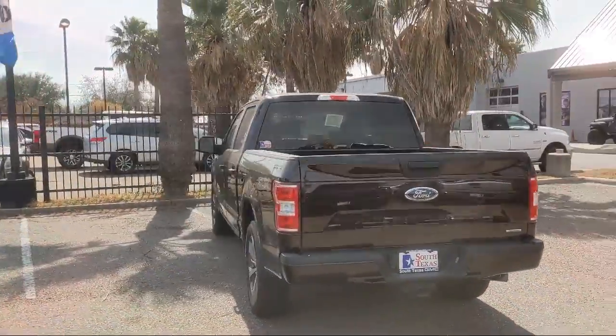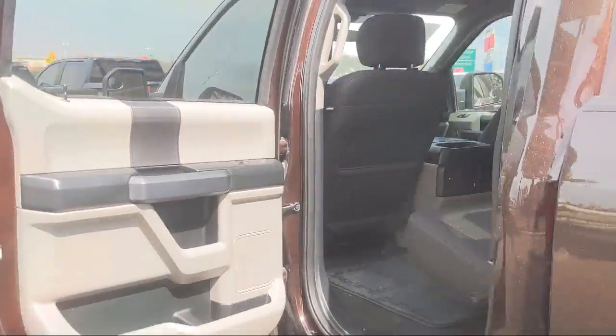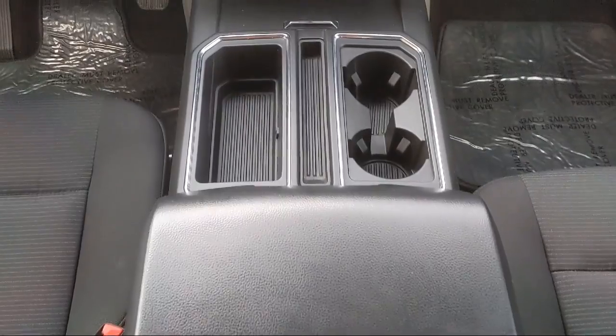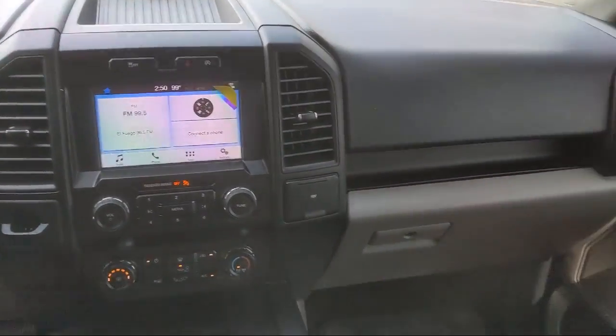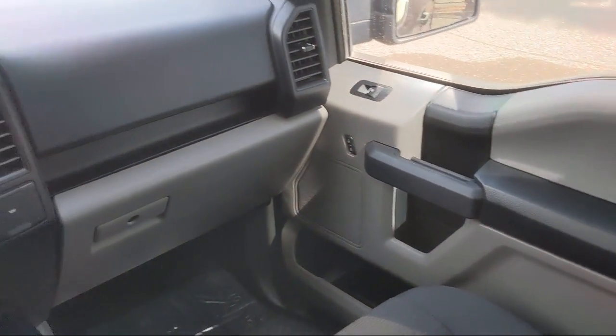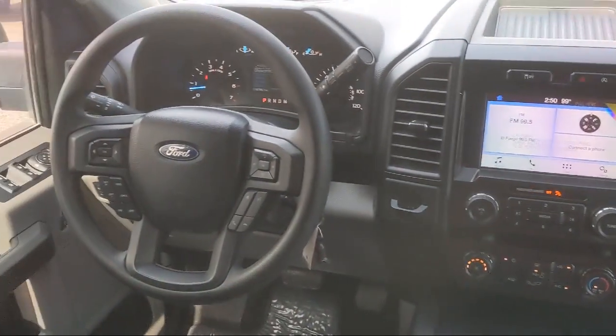Here at South Texas Buick GMC, we pride ourselves on providing a low-pressure, family-friendly car shopping experience for all of our customers. We stress honesty and integrity in our work. We are confident in our vehicles and we stand behind every sale that we make. South Texas Buick GMC, we're not the biggest, just the best. Come see us today at 4220 West Expressway 83 in McAllen.